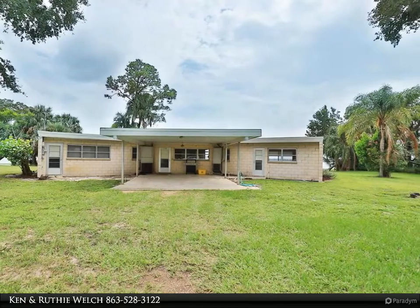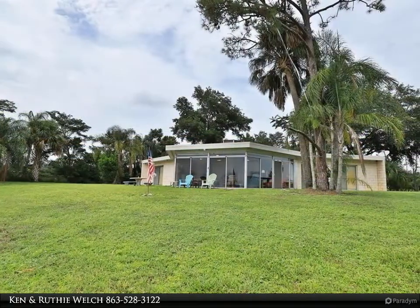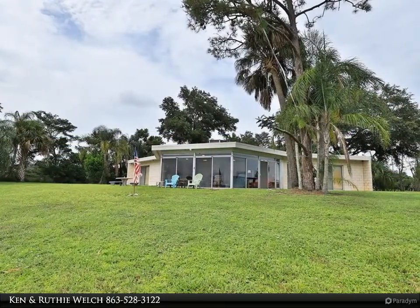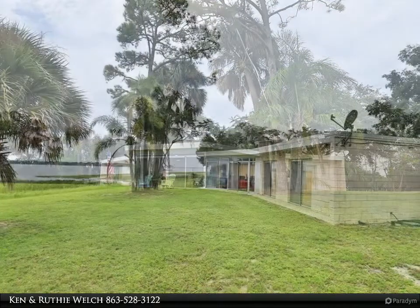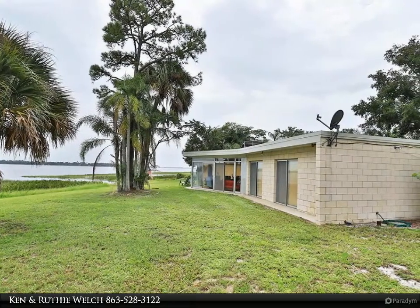Enjoy the sunrise to the east and the sunset to the west. The dining room faces west to take advantage of those beautiful sunsets. The master bedroom suite is located in the west wing of the house and even has a kitchenette and an outside entrance.